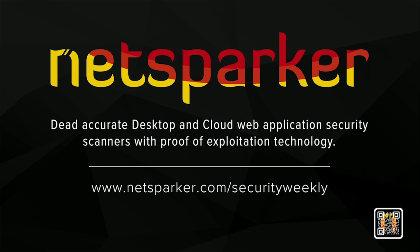Welcome back everyone to Paul's Security Weekly. This is our security news for this week. I want to start off with a little bit of a soapbox and give everyone a little background about my views on regulation.